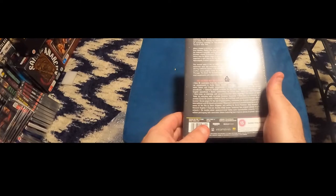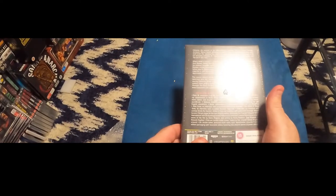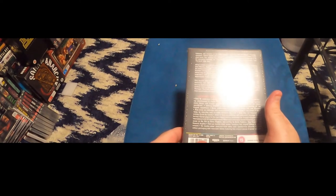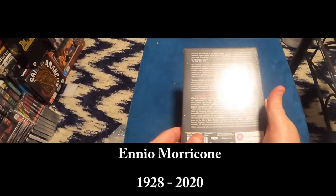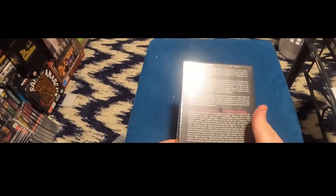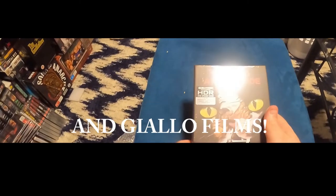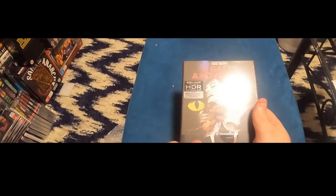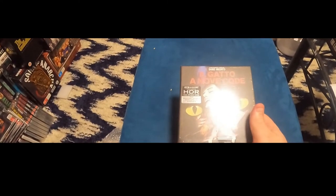It was an okay movie with a great score by Ennio Morricone, who passed away recently. As you know, Dario Argento is the master of Italian horror — his movies are getting a little meh at the moment — but this was one of the classics.